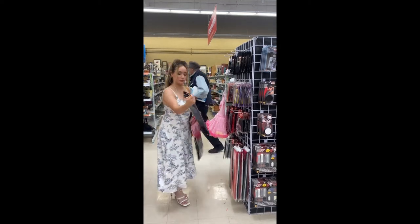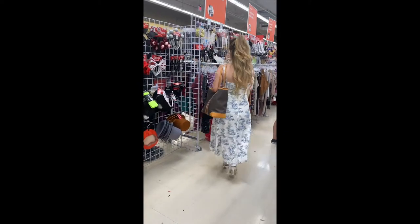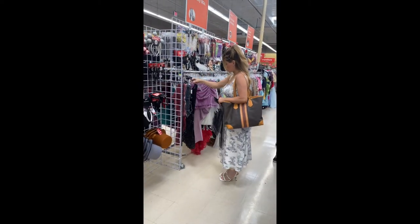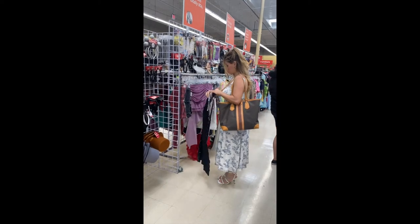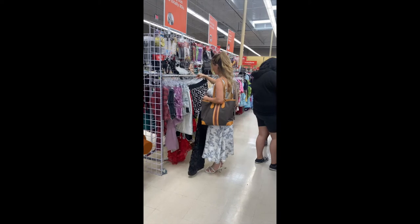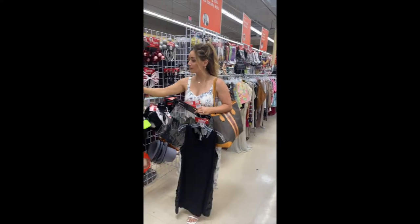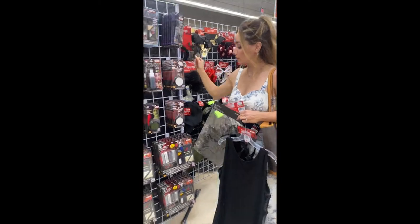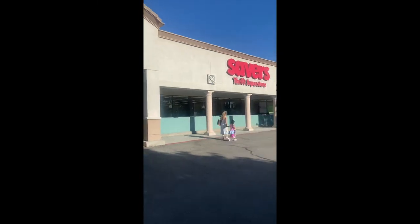Hello my loves and welcome back to my channel, hope everyone's doing really well. I quickly wanted to take you guys alongside my journey on how I picked out my Halloween costume for 2022. We popped into a Savers Value Village thrift store and we couldn't have been more pleased with the results. I decided to be a flapper girl and we found all vintage pieces and new pieces to create this look.